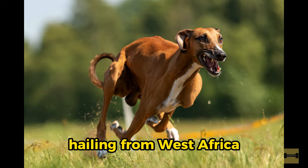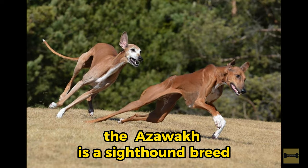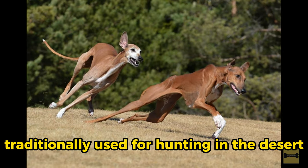4. Azawakh. Hailing from West Africa, particularly Mali, Niger and Burkina Faso, the Azawakh is a sighthound breed traditionally used for hunting in the desert.